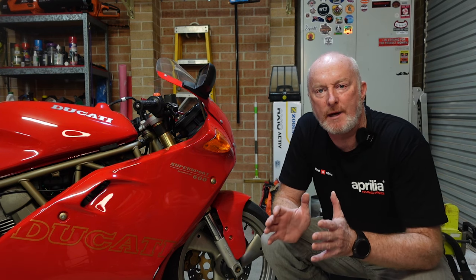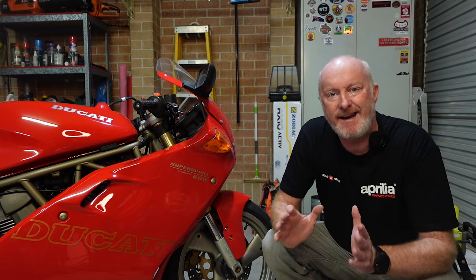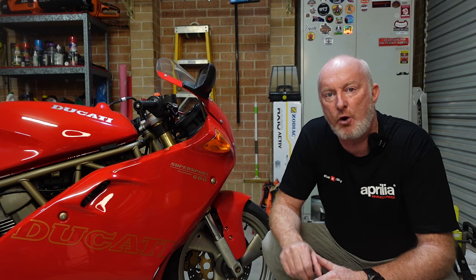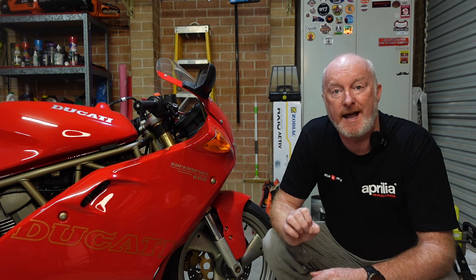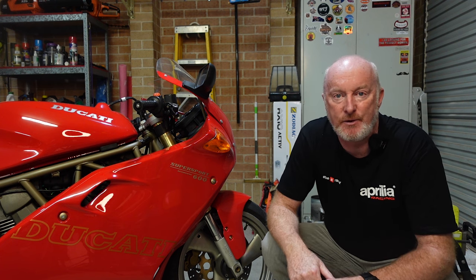For over 20 years now, Pirelli has been my go-to tyre, no matter what the bike. I had STs on the Griso for quite some time, and they finally wore out, so I replaced them with Pirelli Angel GTs, and here's my thoughts on them.